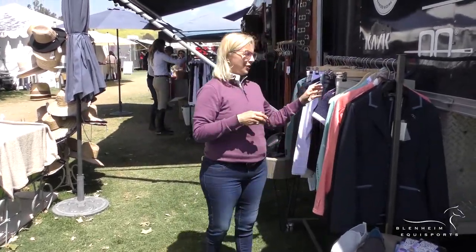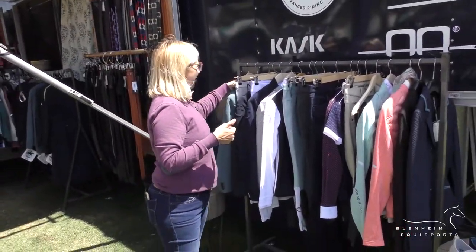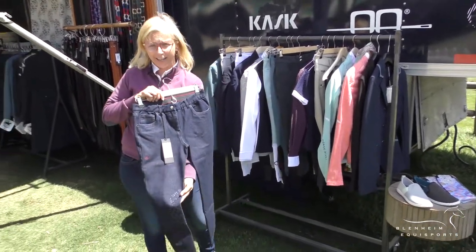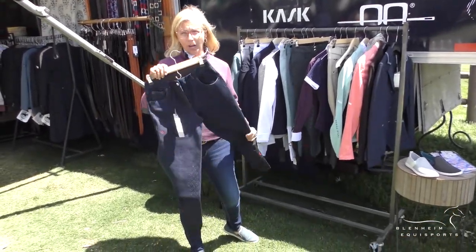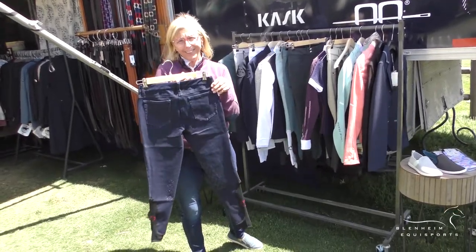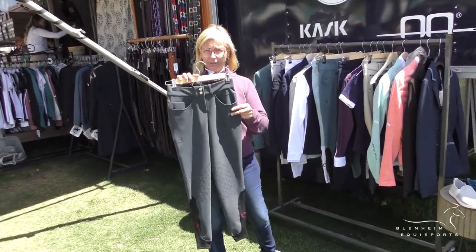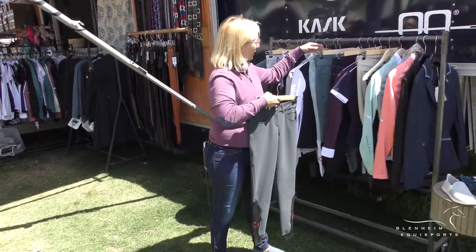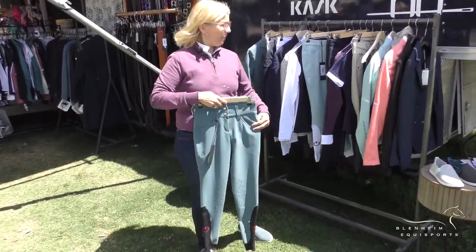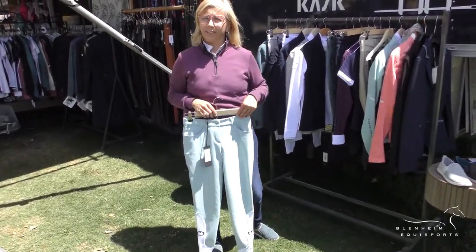One of my number one brands is Cavalleria Toscana. Hot new things from them — they came out with their new denim which is super stretchy, washes really well, and has two pockets on the back so you can go out on the town right after you ride. Then we have the hunter pair of breeches that is more of a mid-rise, a new high-rise, and the regular new grip in some of the new colors they're coming in.